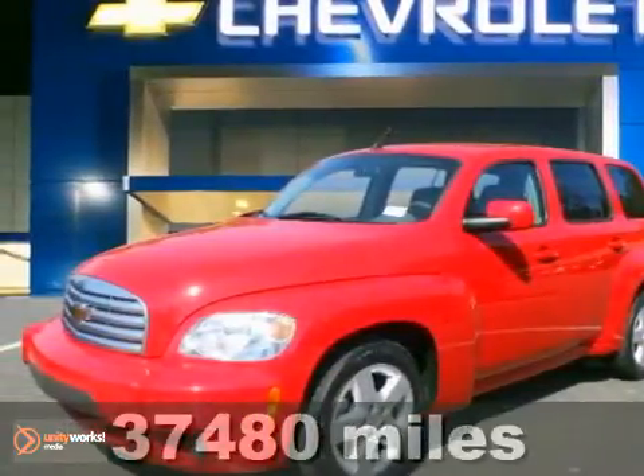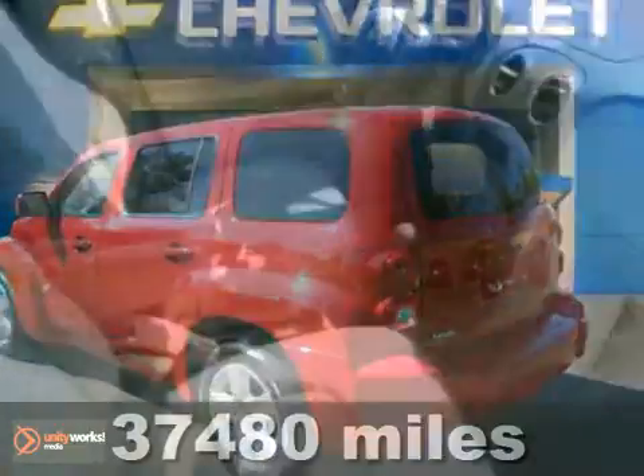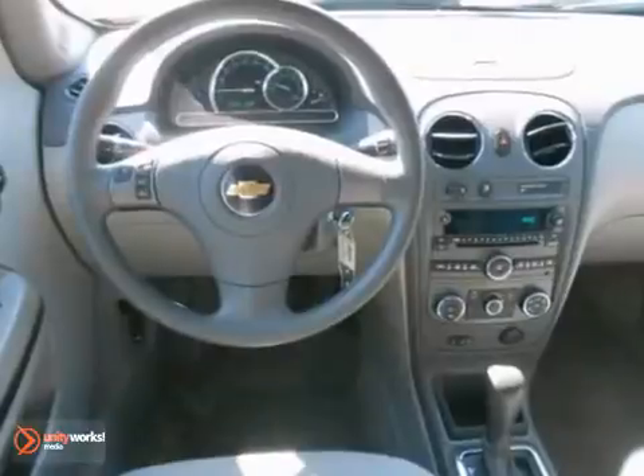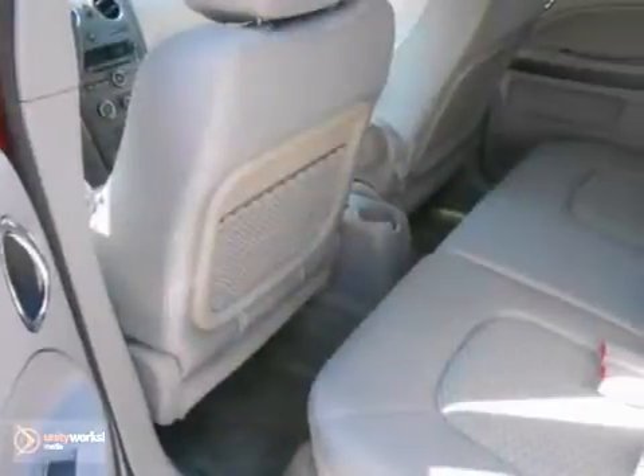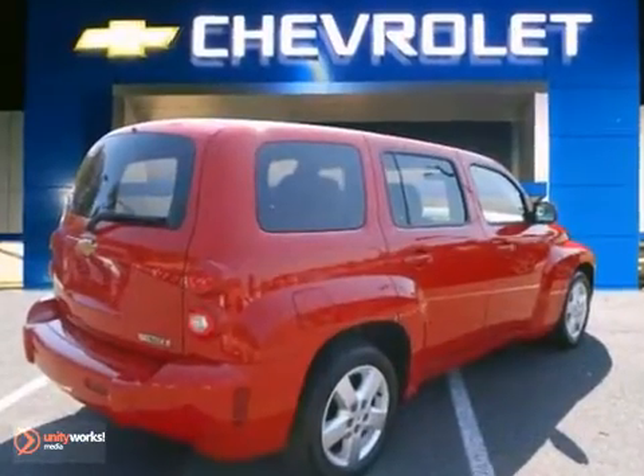Thank you for taking the time to look at this factory-certified 2011 Chevrolet HHR LT. It comes equipped with anti-lock brakes, a CD player, and traction control. The cruise control and privacy glass make this Chevrolet hard to pass up. It even comes with warranty coverage.